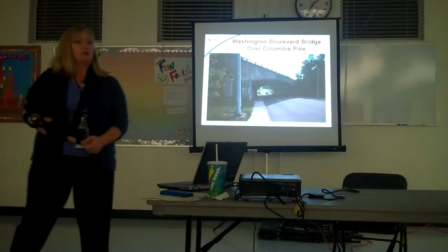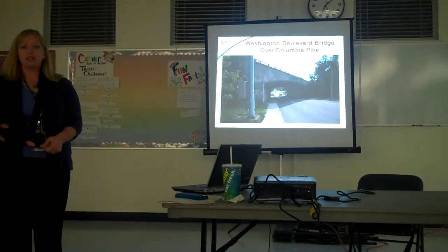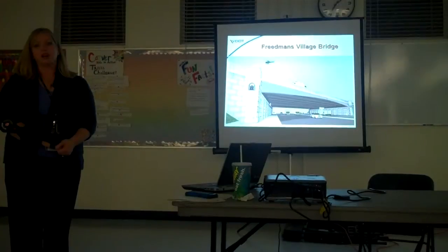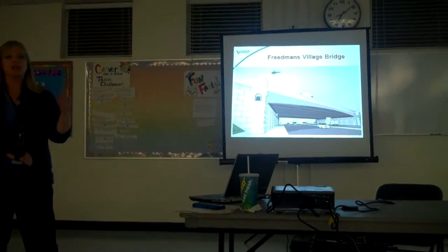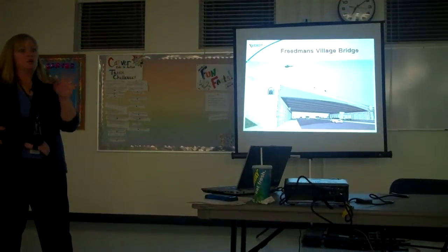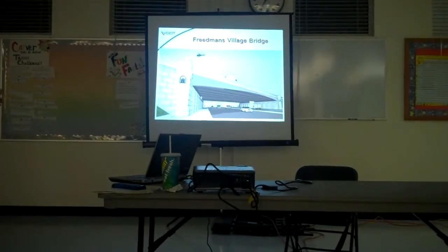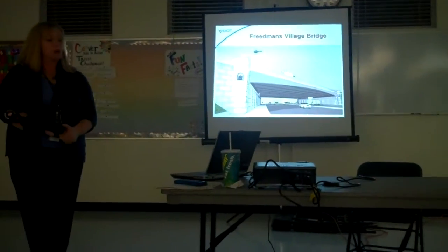This is a picture of the Washington Boulevard bridge before we began construction — it certainly doesn't look like this today. This is an artist's rendering of the architectural treatments being added to the new bridge, most of which you can see if you're traveling westbound on Columbia Pike and going underneath the bridge. Most of the northbound bridge has been completed. The bridge will be named the Freedmen's Village Bridge, out of a grassroots effort from the bridge working group, a group of citizens that participated with us in determining some of the design features.